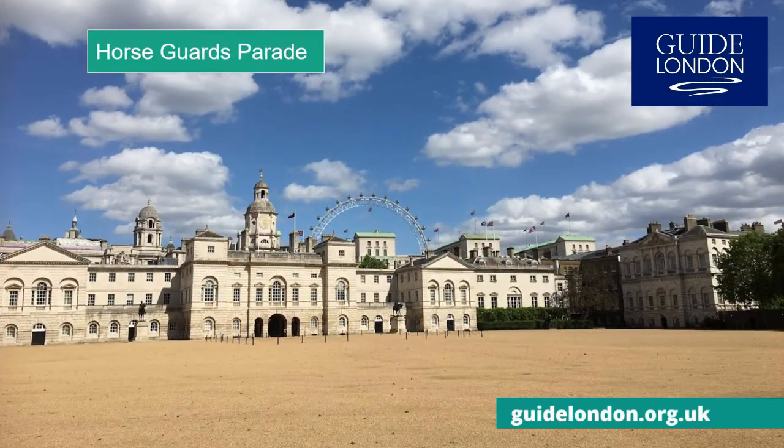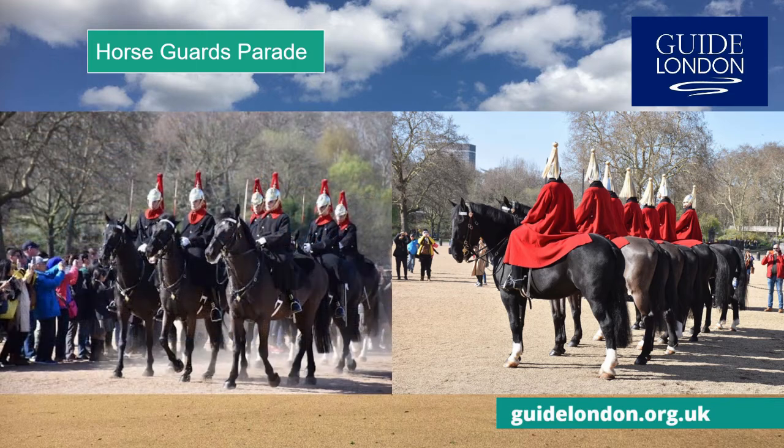Down the road is the Horse Guards Arch and Parade. It is here you can meet the Queen's Horse Guards — the Red Life Guards and the Blues and Royals — that guard the Arch. They change during the changing of the guard, and after they change, the guard will return to the Hyde Park Barracks.